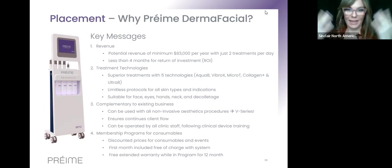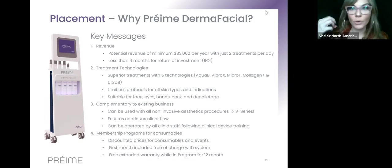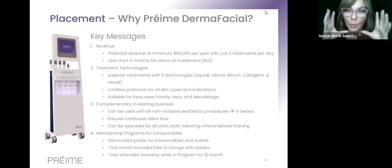It's also complementary to existing treatments — you can prep the skin with AquaBee and Vibrox before going in with high-powered radio frequency, IPL, or lasers. For patients who've completed more intense treatments with downtime and want to maintain results monthly, this is a perfect maintenance option. It's really ideal to hold a membership with the Pre-May, offering tiered options with one, two or three, or four to five technologies.